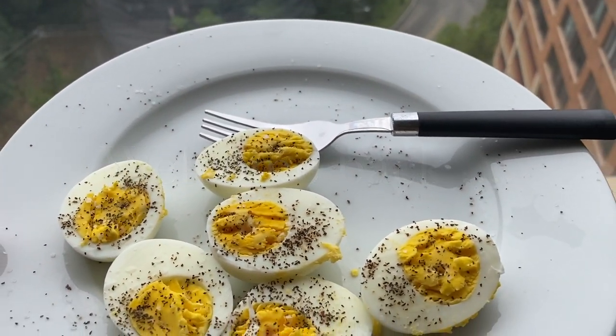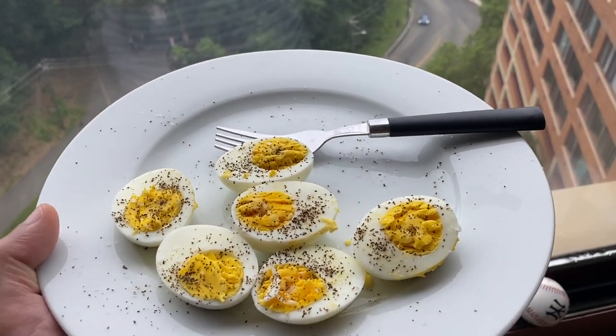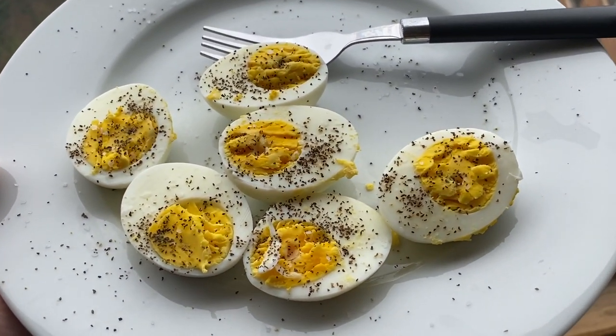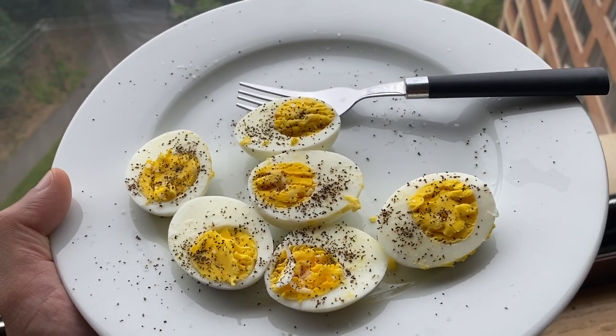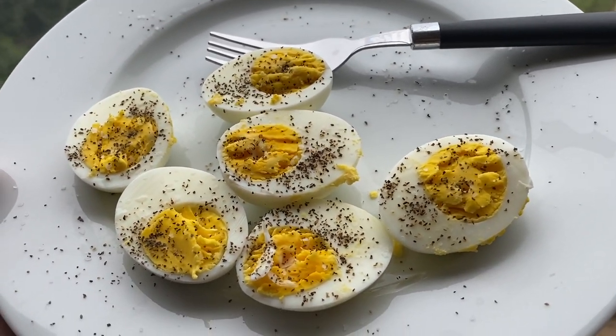Everyone's talking about high-protein diet, so this is my high-protein breakfast — no toast, no bread, just hardcore. I don't have too many eggs in a week, maybe three or four, but today's egg day. Time to enjoy.